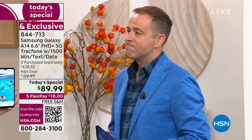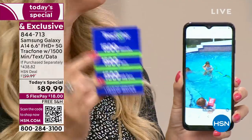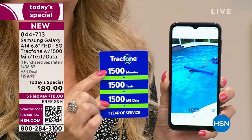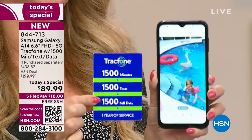You're getting a really, really gorgeous phone and no bills forever. Let me reiterate the airtime — you get one year of service. You're going to receive 1,500 talk minutes, 1,500 text messages, and 1,500 megabytes of data with an entire year to use it.